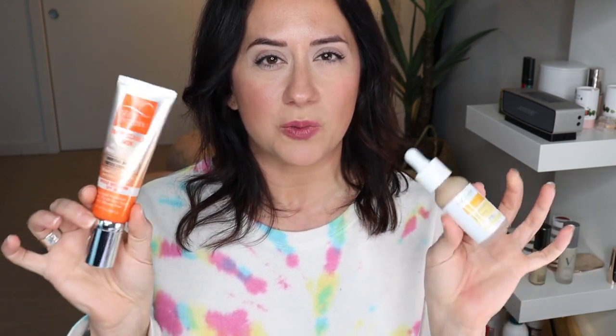This is going to be pretty short and sweet because there are a few key differentiators between these two tinted SPF moisturizers.